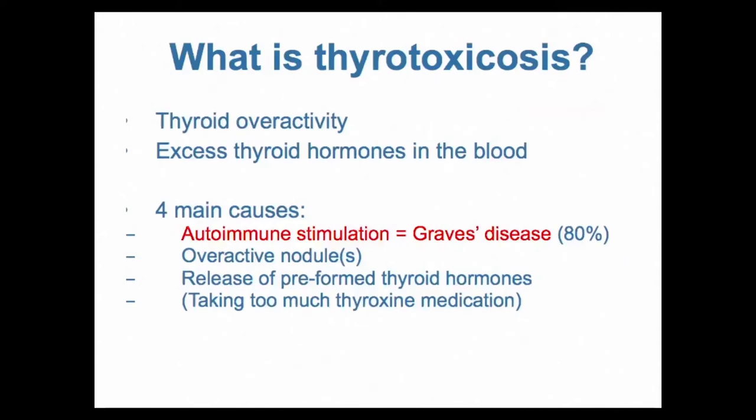What causes thyrotoxicosis? It's really excess thyroid hormones in the blood, or thyroid overactivity. The four main causes are: autoimmune stimulation of the thyroid gland, which is called Graves' disease; nodules — benign tumours making too many thyroid hormones, called toxic multinodular goitre or a solitary toxic nodule; release of preformed thyroid hormones due to thyroiditis; and taking too much thyroxine medication.